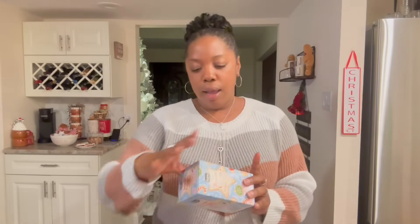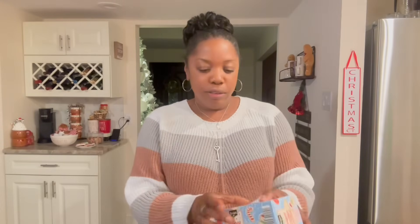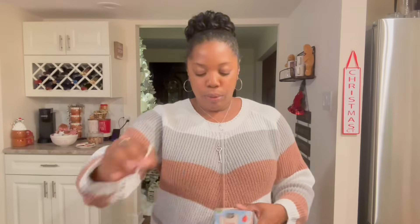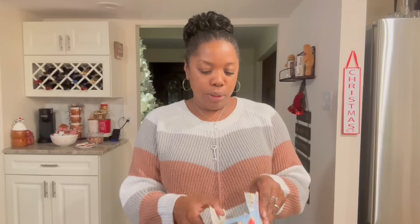I grabbed this tea — it's sugar cookie flavored, the Benner tea. I'm a big tea drinker too. Look — 20 individually wrapped bags, so I can take a couple to work. Yes on that! I've never seen sugar cookie tea. I keep saying this is my first Aldi Christmas, so I'm hyped about it. I might drink this tonight.